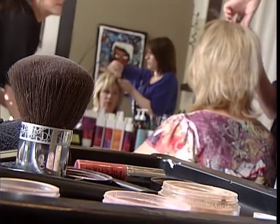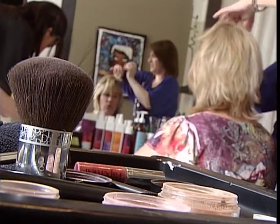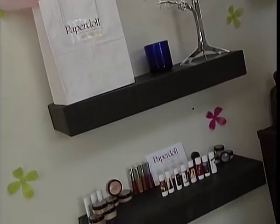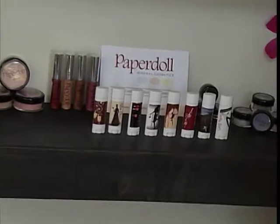I want women to love the makeup that they wear. And that's why Carmel Graham, who's trained as a hairstylist, sold her salon and launched her own mineral makeup line. I want people to love what they're wearing and feel really good about what they're putting on their skin.